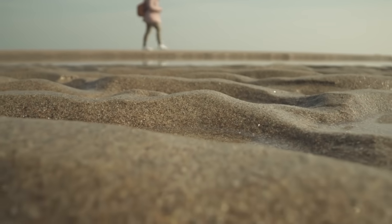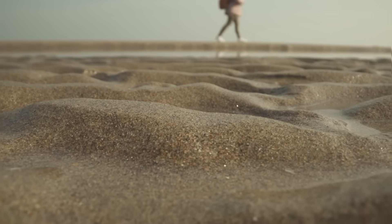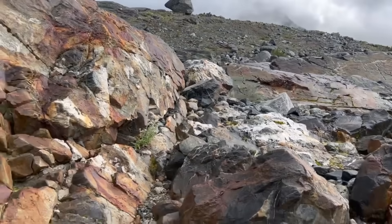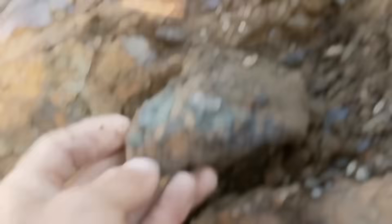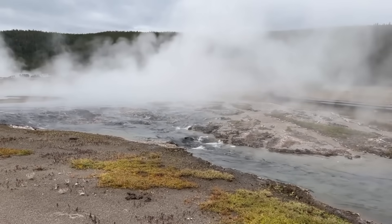Here's the truth: most people walk past quartz, schist, or serpentinite without a second glance — they see nothing but ordinary rock. But the prospector who understands their story sees differently. That dull green serpentinite isn't just ugly; it's a signal of ancient hydrothermal activity.